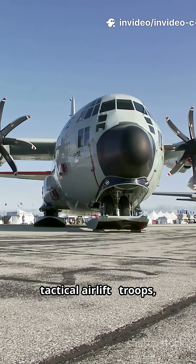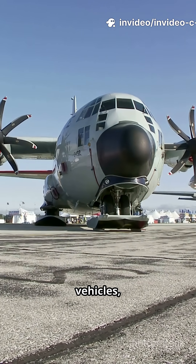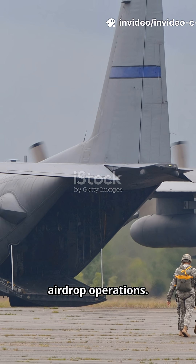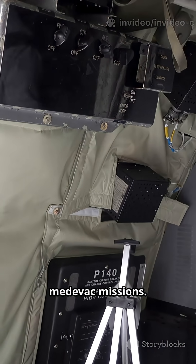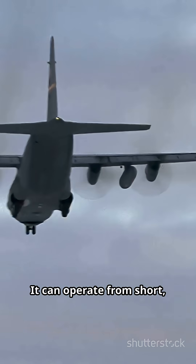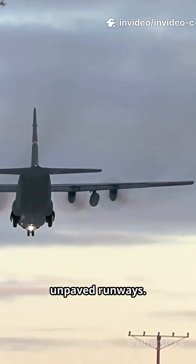Designed for tactical airlift — troops, vehicles, and supplies. It excels at airdrop operations, and is used widely for medevac missions. A key platform for humanitarian relief, it can operate from short, unpaved runways.